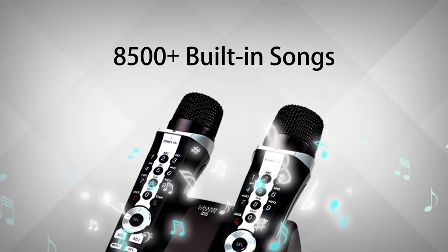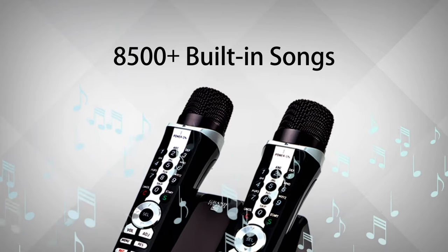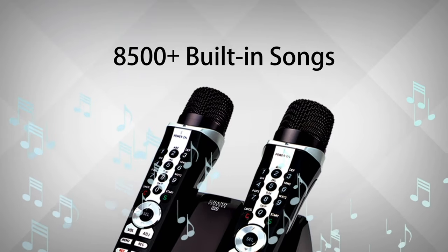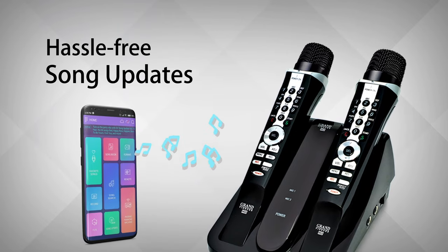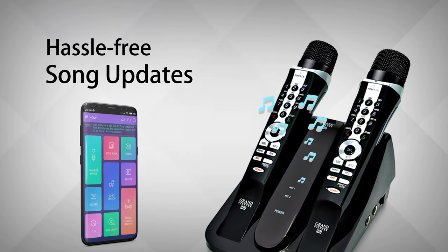Sing all the songs you want with 8,500 hand-picked built-in songs. And thanks to direct song download technology, adding more songs has never been easier.